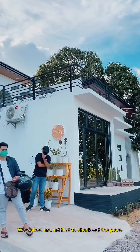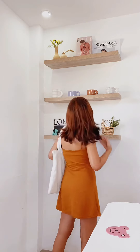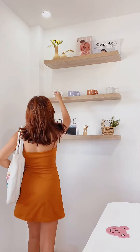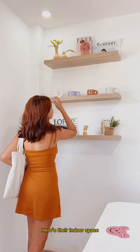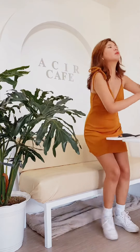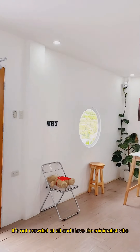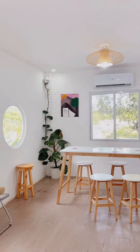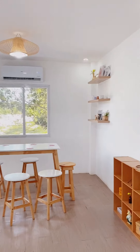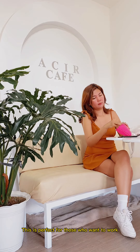We walked around first to check out the place. Here's their indoor space — it's not crowded at all and I love the minimalist vibe. This is perfect for those who want to work while enjoying their coffee.